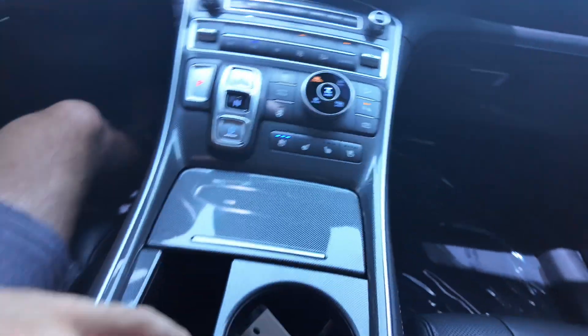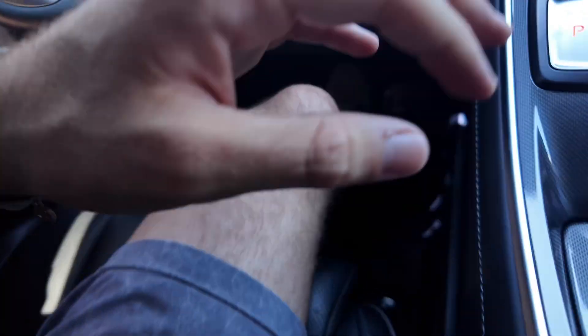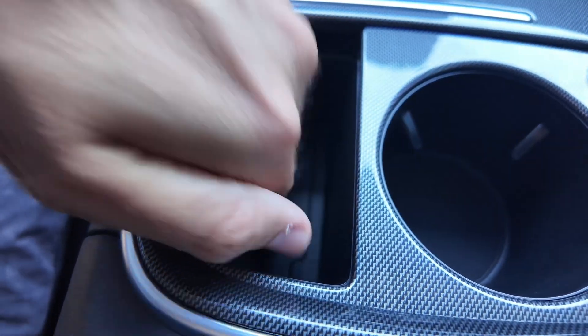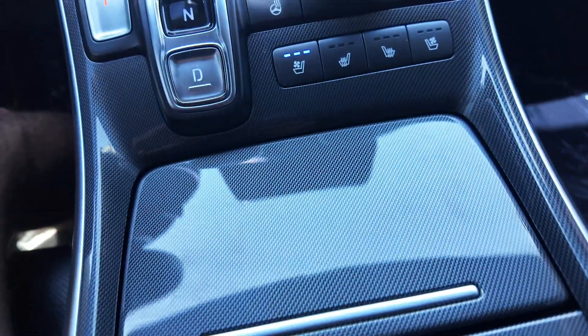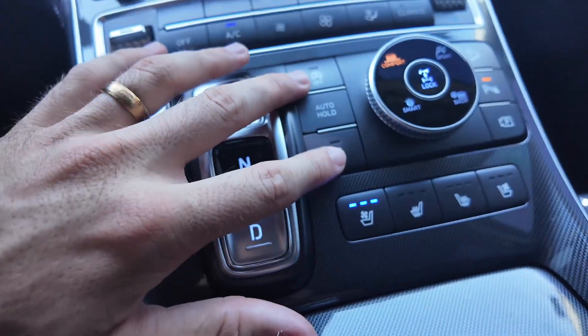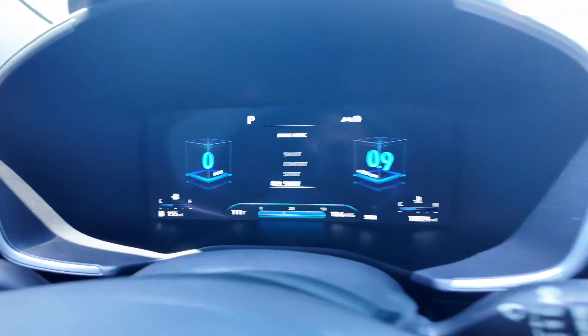You're going to get your center console with little cubbies you can open up for extra storage. There's a cup holder, a wireless charging pad where you place your phone, a USB port, and additional cup holders. You also get heated and cooled seats — very nice inside this vehicle — as well as a heated steering wheel and different selectable driving modes.